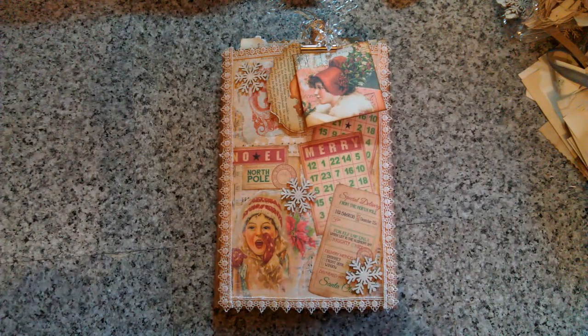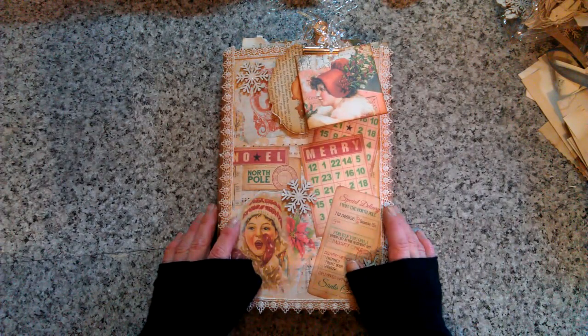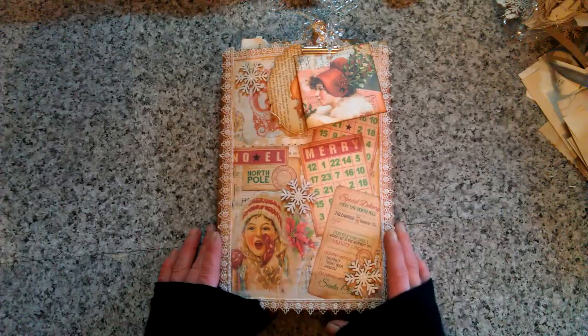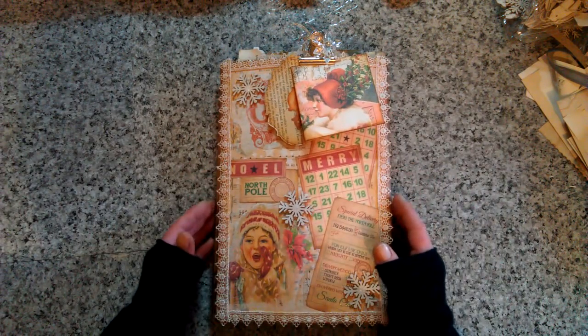Hello everybody, welcome to my channel, Bohemian Crafting. Here is Eva, and today I'm coming to share with you a very special project I made. It's kind of my surprise for Sophie - she's the owner of Mainz Bereti.